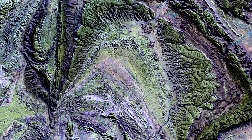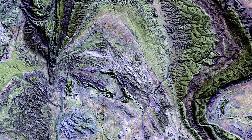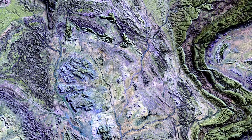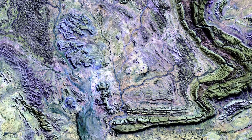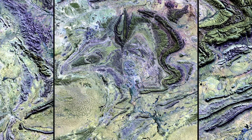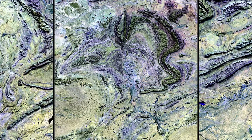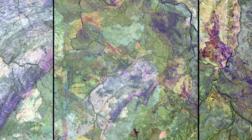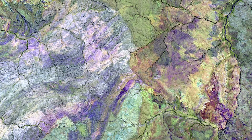These are the McDonnell Mountain Ranges, spanning 644 kilometers across Australia's arid interior. Only a portion of the ranges can be seen in this image. This is the western region of Australia's Great Sandy Desert — ironically, it's almost devoid of sand.